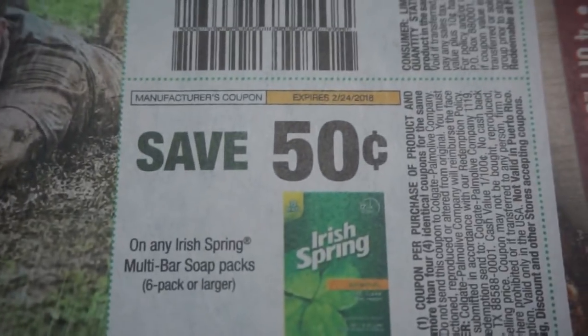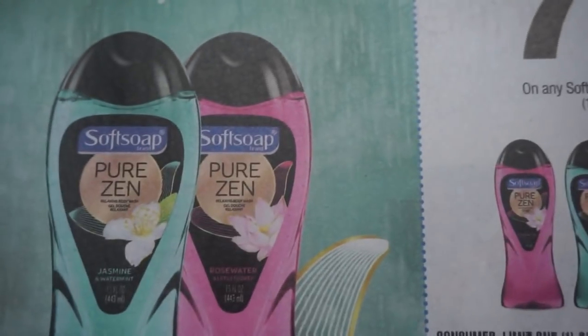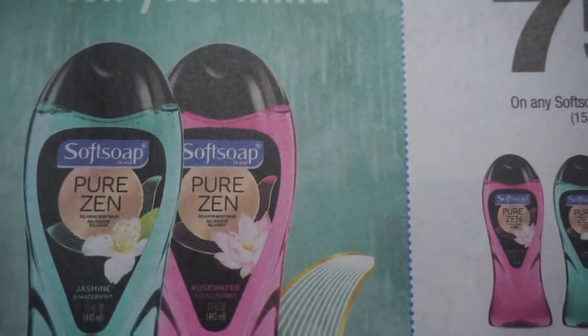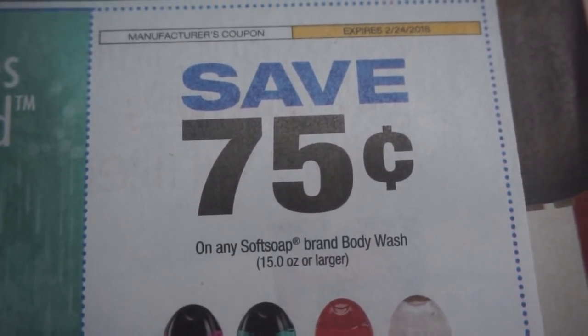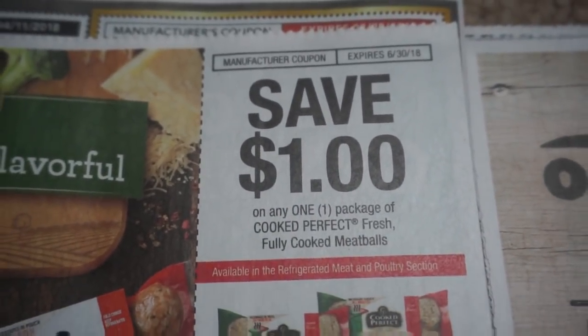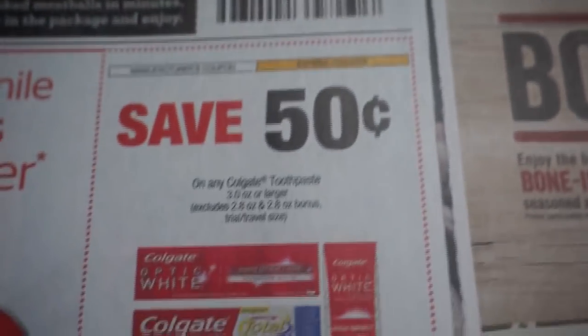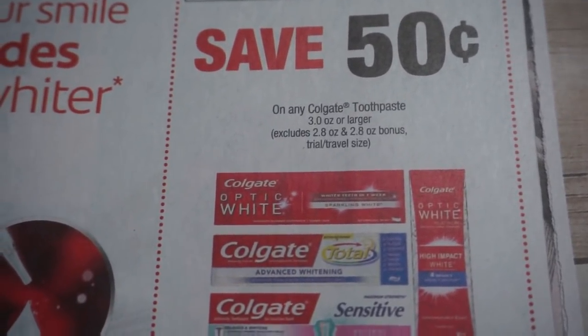Great deals again at CVS for body wash — Irish Spring, Soft Soap, and Zen. I have not seen those at my store, so it would be nice if they got those in. Here's that 50 cent Colgate coupon — you will need that at CVS this week for a free tube of toothpaste.